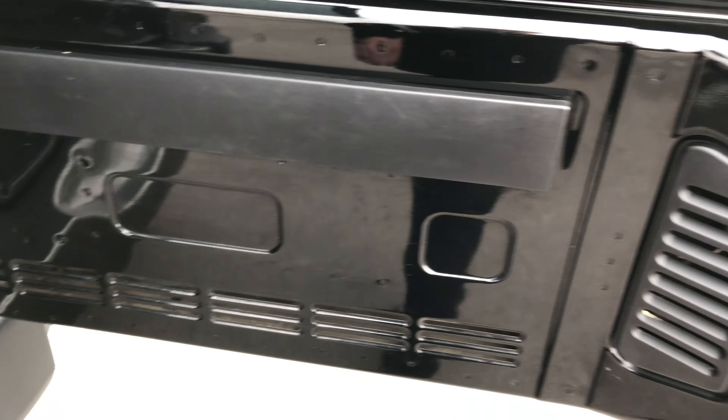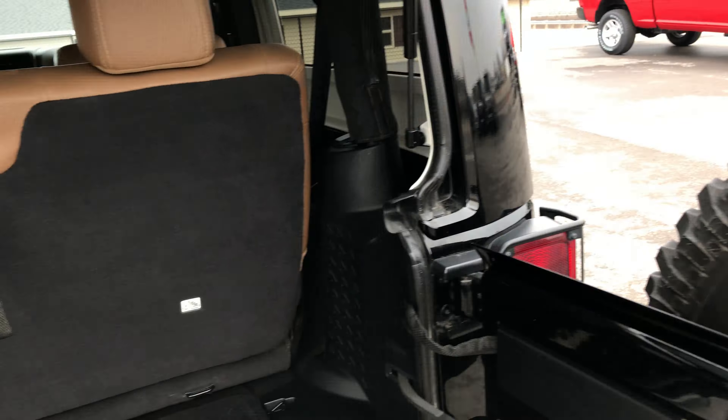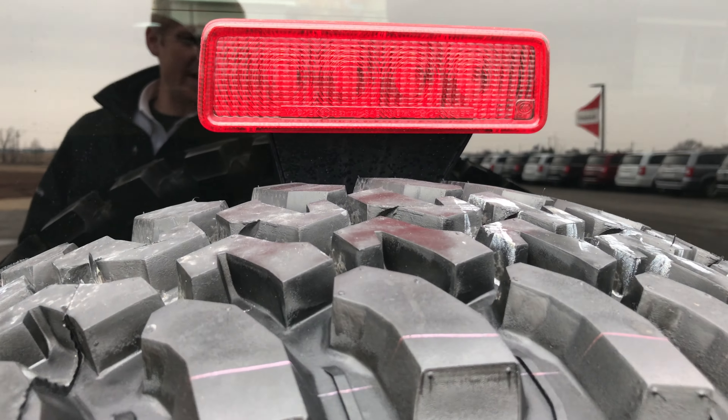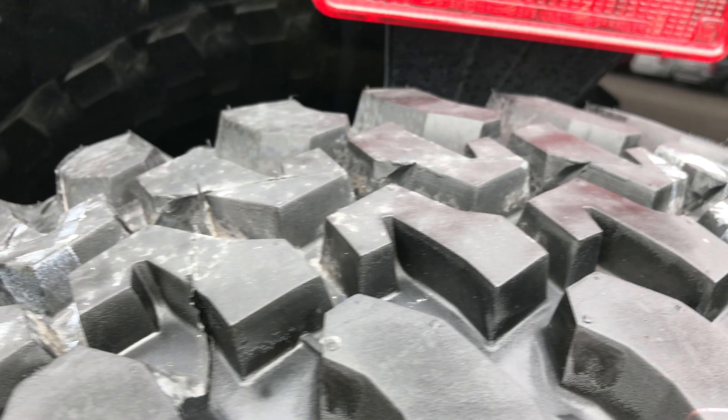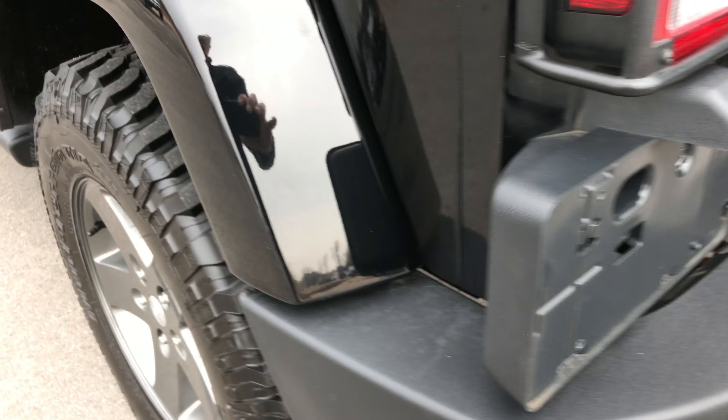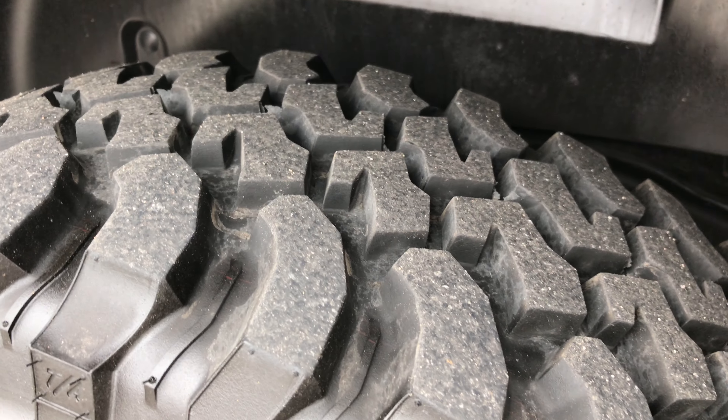The door is in excellent shape. To give you an idea of how new those tires are — this is a brand new tire, this tire has never been used — you can see the tread on that is pretty comparable to the tread on the mounted tires.